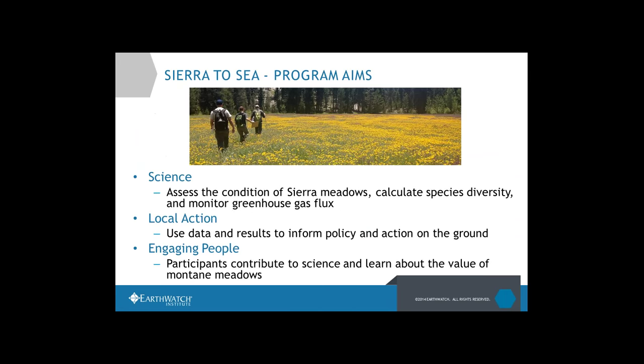To kick us off — many of you have been out in the field this past summer — a good place to start is: what is Sierra to Sea all about? What are we trying to accomplish? Sierra to Sea is a new program for Earthwatch this year. We just launched in the spring and got a lot of great volunteers out over the summer.